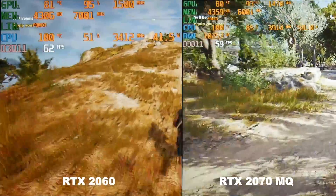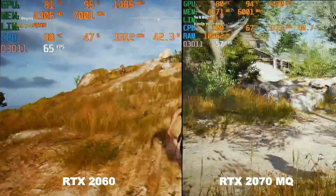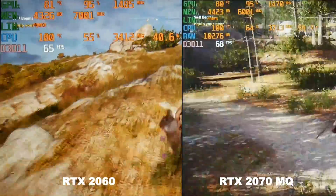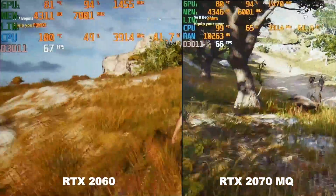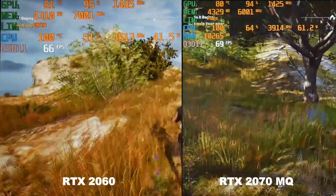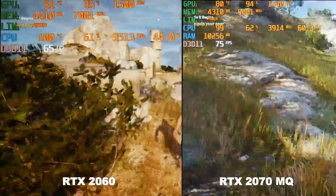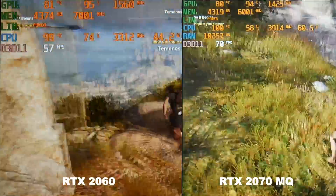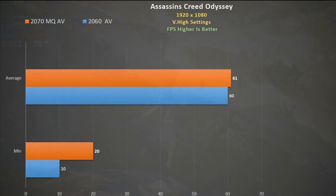Assassin's Creed benefits the most from dual channel RAM — it allows the CPU to boost higher and feed the GPU nicely. The CPU on the G7 actually boosts higher and pulls more watts, but the 2060 does boost slightly more. Both GPUs perform pretty similarly though. Using the inbuilt benchmark, they both average about 60 fps, but the big benefit is that the 2070 Max-Q has a higher minimum frame rate.